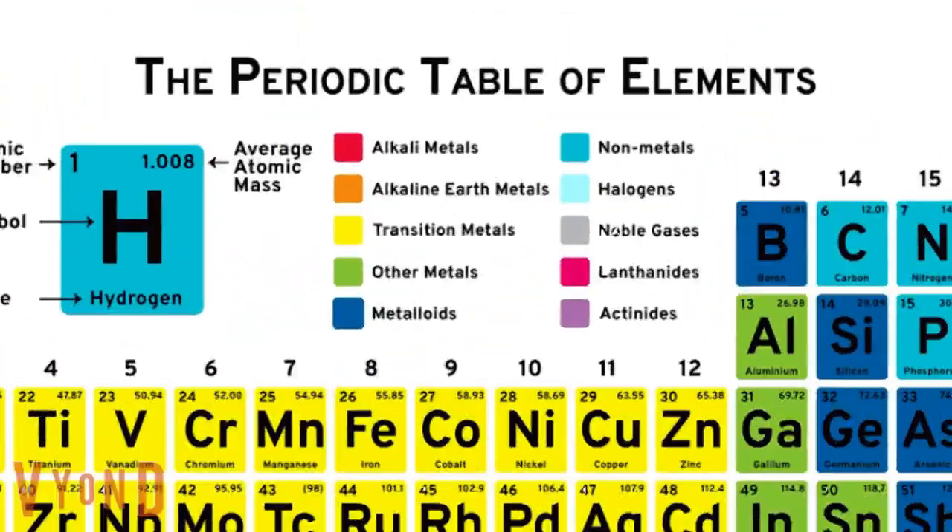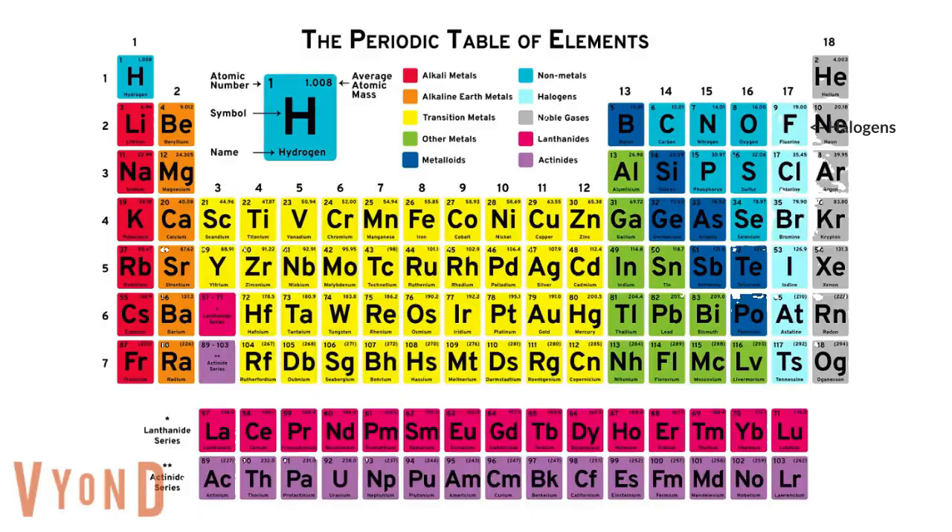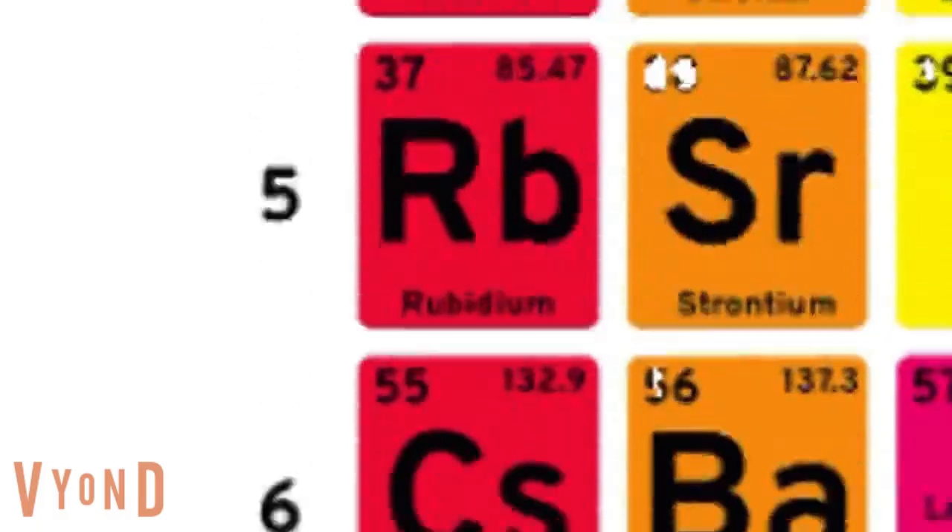This is the periodic table. Noble gas is stable. Halogens and alkali react aggressively. Each period we see new outer shells with electrons to the right.